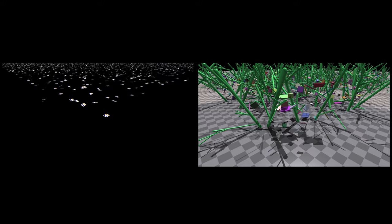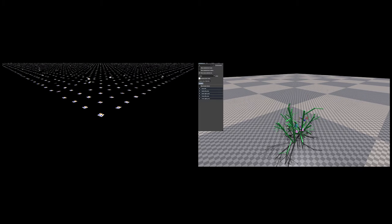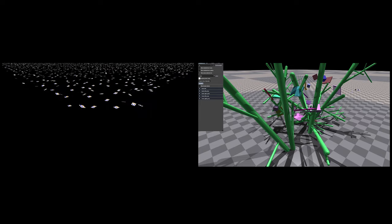Aerial Gym is an Isaac Gym-based simulator that implements parallelized control for micro-aerial vehicles, a set of assets to build environments, and offers the ability to simulate thousands of drones at real-time with game-level GPUs.